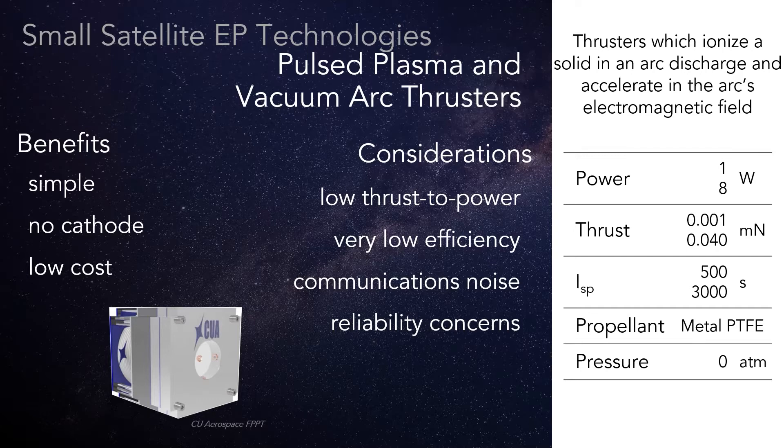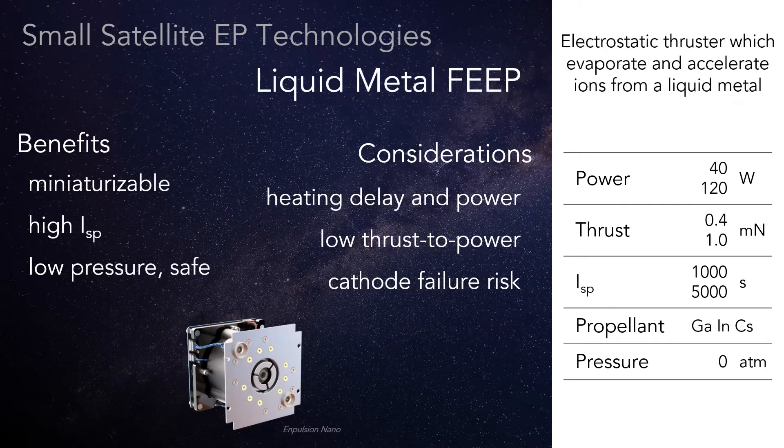Avoiding broadband communications interference and electromagnetic shutdown of computers requires careful design, test, and operation. Thrusters utilizing ion emission from liquid metals take us away from true plasmas and come with some important benefits to small satellites.